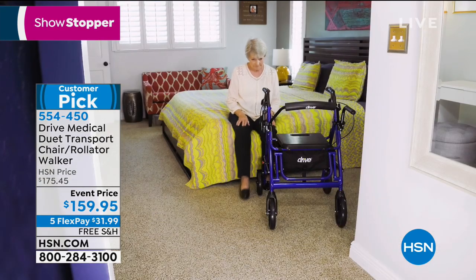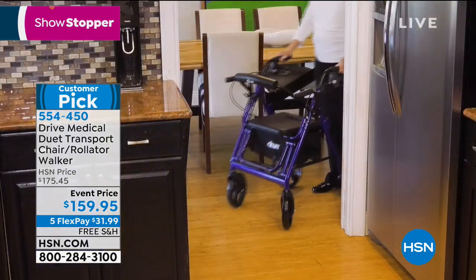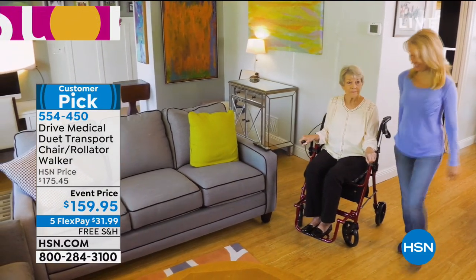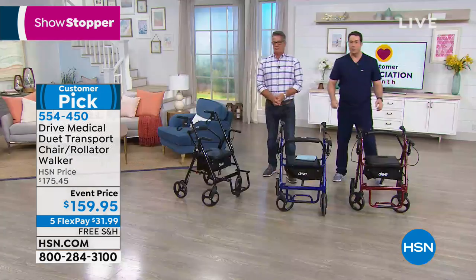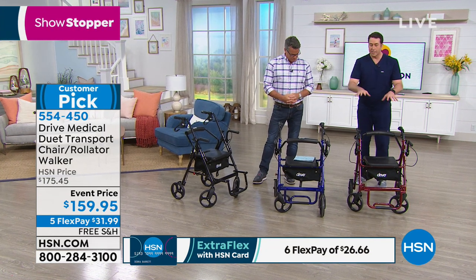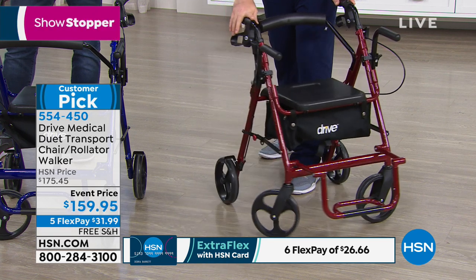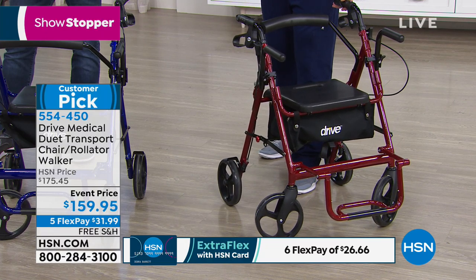From morning to night she's going to be able to maneuver around her house. Those wheels are non-skid so she's not marking up the floors, and it easily maneuvers in and out of narrow doorways. The brakes lock for safety — Drive Medical has designed the Duet with you in mind. If your mom is weary of using it, she's not going to leave the home, and the more you get out of your house, the longer you're going to live. Studies show it.